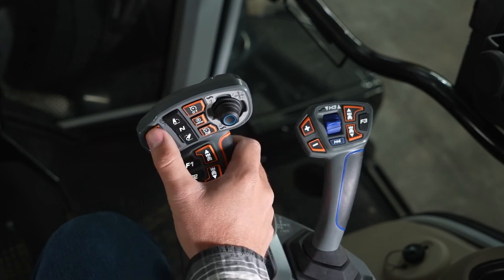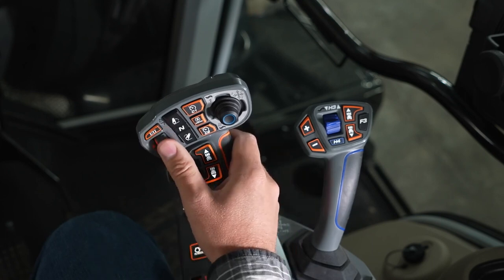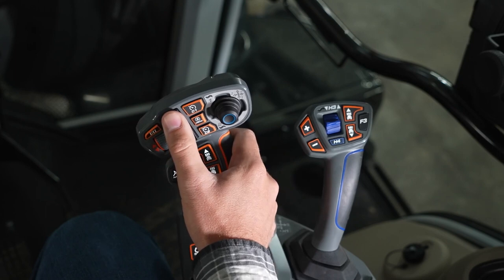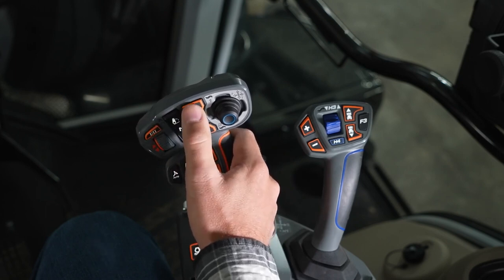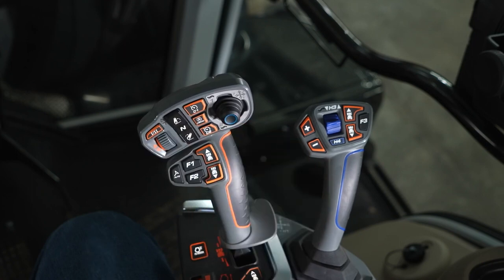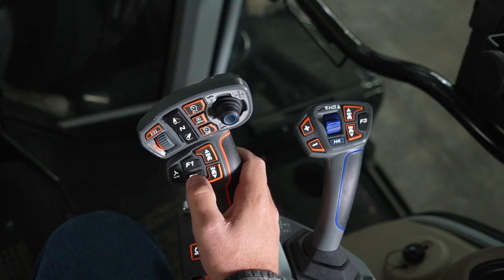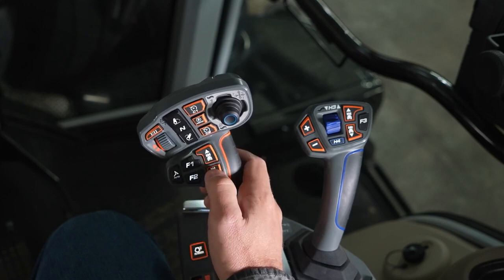Let's go over some of the functions of the multi-pad. At the top, we have Profile 1 and Profile 2. For Dyna VT models, this will change between low and high range — when shifting between ranges, make sure you're in neutral and the tractor is not moving. Below that is the scroll wheel to adjust your maximum speed. Next is up and down for the rear 3-point, a Cruise 1, a Cruise 2, and an engine speed memory. To the right is a micro joystick to control 2 hydraulic valves, freely assignable to any valve using the Datatronic 5. Below that is a cluster of buttons for MF guide, two freely assignable Function 1 and Function 2 buttons, and a shuttle control for forward and reverse.